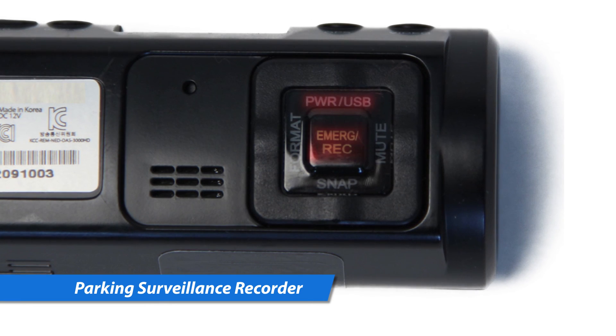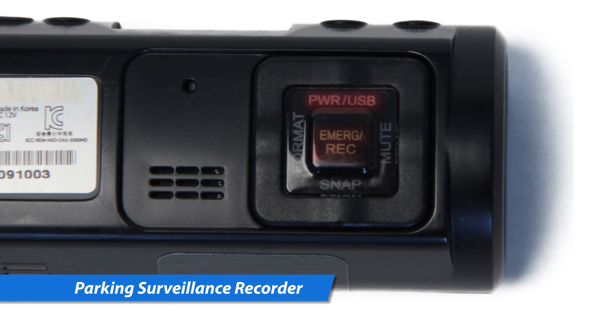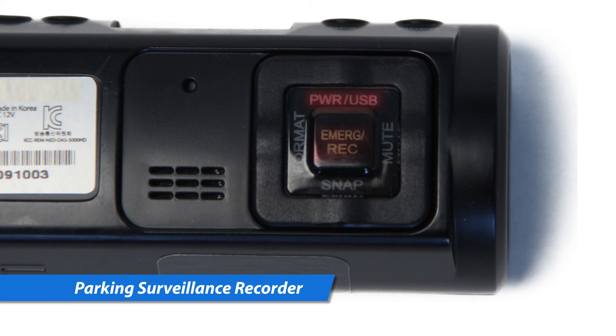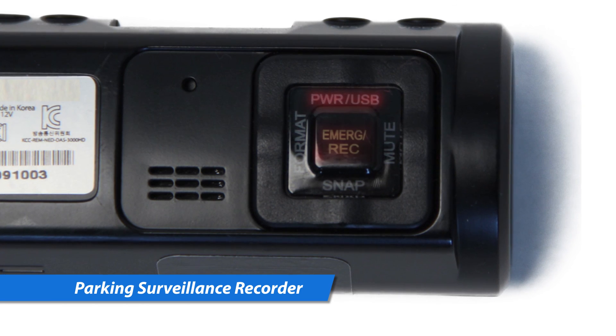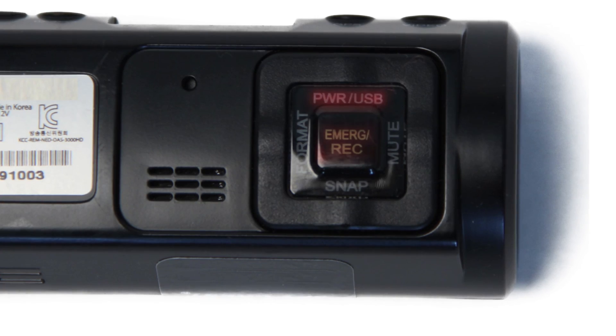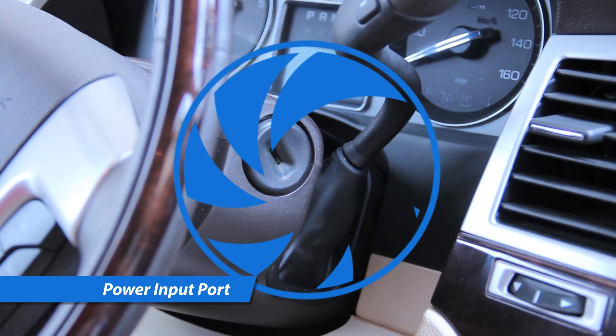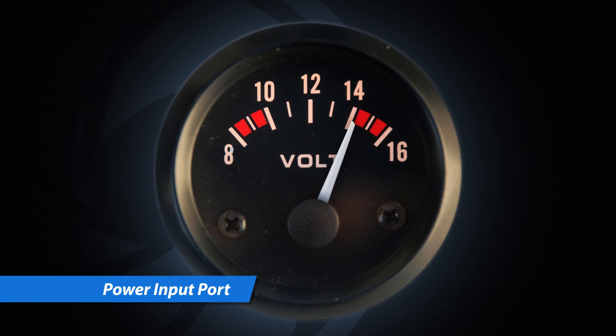Ten minutes after parking or stopping a vehicle, recording mode will automatically switch to parking surveillance mode with motion detector. If your vehicle is impacted while parked, the system will automatically begin recording. This feature may assist you in hit-and-run cases in which your vehicle is damaged while parked.